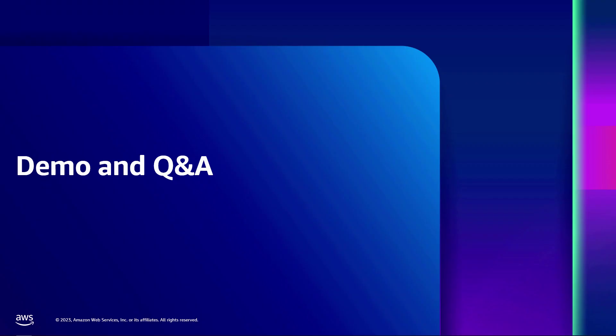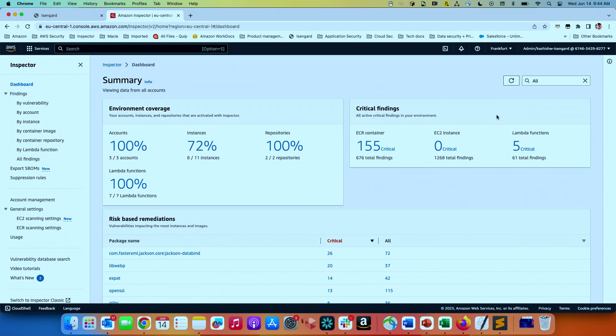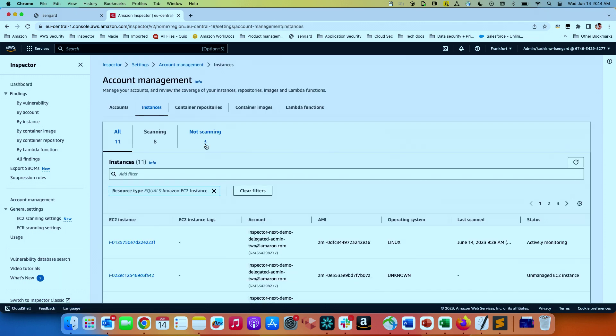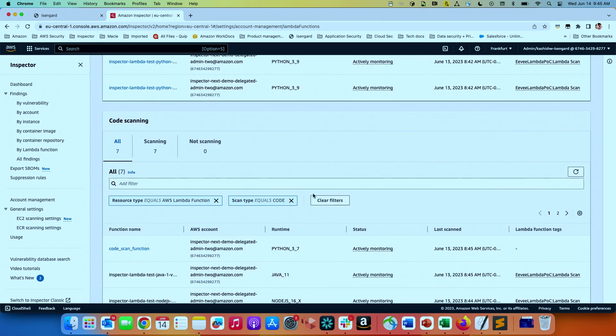Let me show you a quick demo of how everything looks in Inspector. This is the Inspector dashboard. We offer a 15-day free trial for all accounts and each type of scanning. This is my delegated admin account — you can see how many accounts are activated with Inspector and what EC2 instances are being covered. If something is not being managed by Inspector, we give you actionable guidance on why. For Lambda functions, we show what is actively monitored for both code scanning and standard scanning separately.